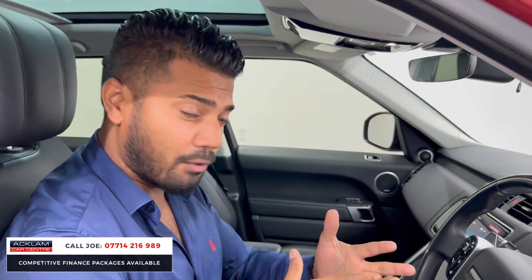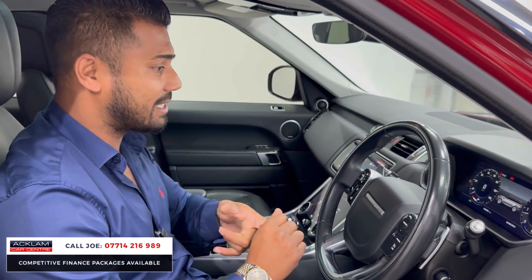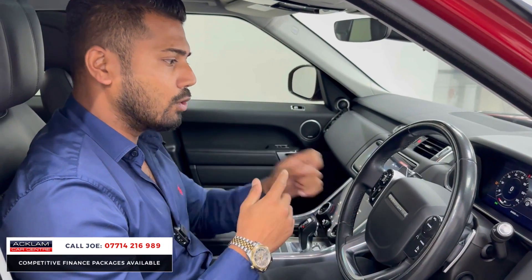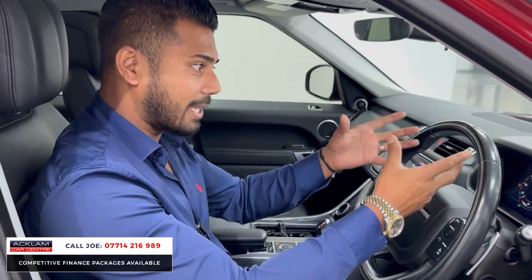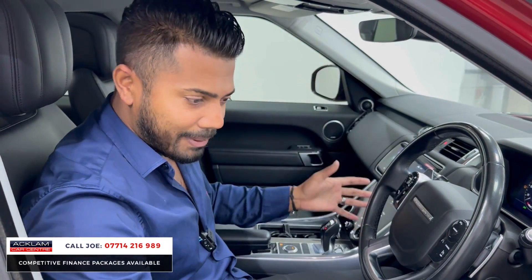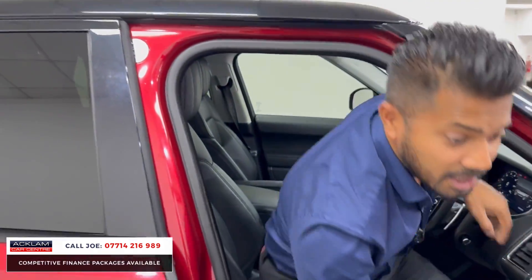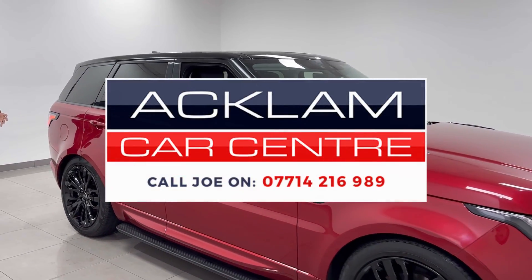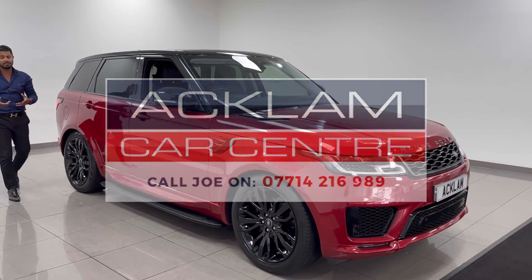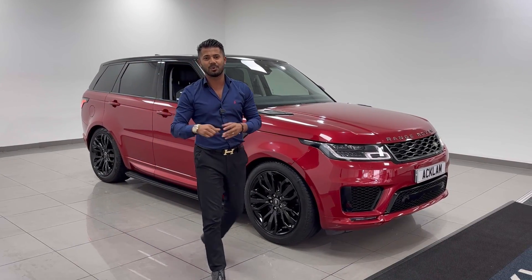44,000 miles, full Land Rover service history, very well kept, with the seven seats — this is not just an ordinary car. Look at all the other seven-seaters available: have they got the black wheels, the side steps, a nice metallic paint, and most importantly, have they been looked after as well as this? This is brilliant — they don't come up very often, and when they do, they don't last. My name's Joe — my name and number are on the screen. Give me a call, drop me a text or WhatsApp. Thanks for watching, bye bye.